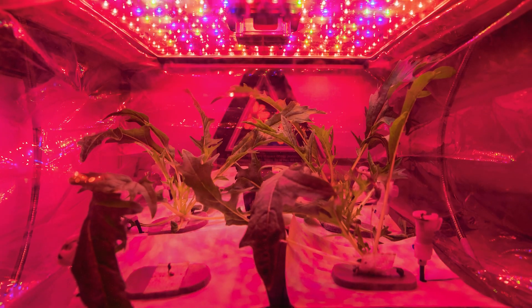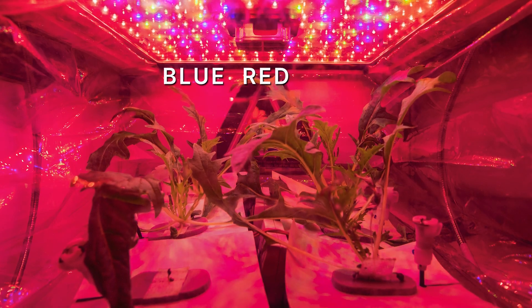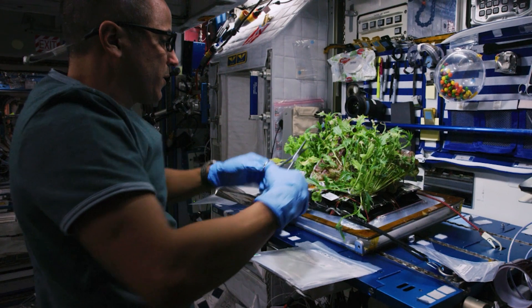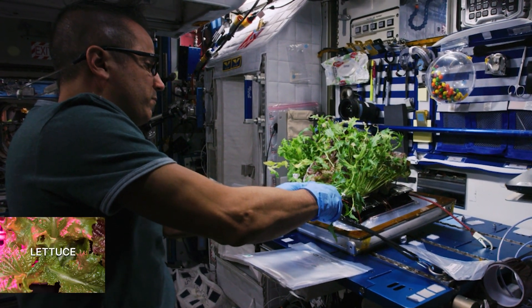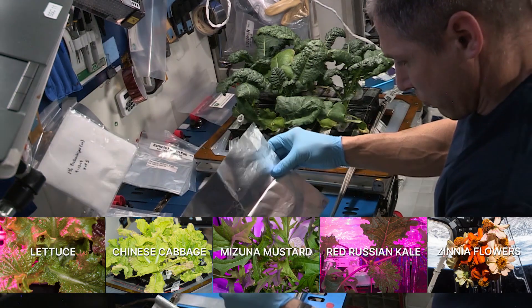Here in the veggie facility, our plants receive their light in the form of blue, red, and green LED lights. We have successfully grown a variety of plants, including lettuce, Chinese cabbage, mizuna mustard, red Russian kale, and zinnia flowers.